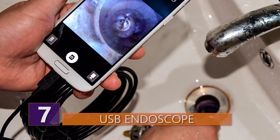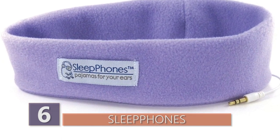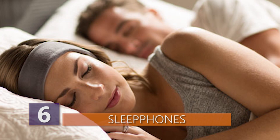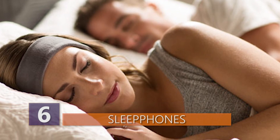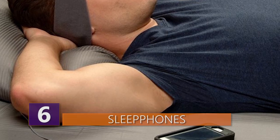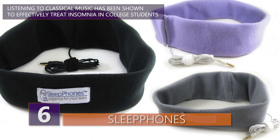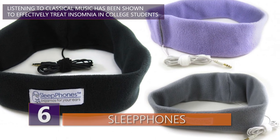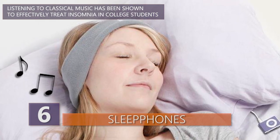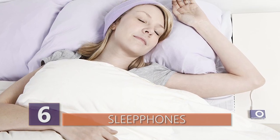Number 6 – Sleep Phones. Sleep Phones are Bluetooth headphones in a band — call it a sweatband or a headband — that can connect to your Bluetooth device and allow you to play your music or whatever while you sleep. The headband is available in three different sizes: extra small, one size fits most, and extra large. The speakers inside the headband are removable, allowing you to wash the fabric as needed.